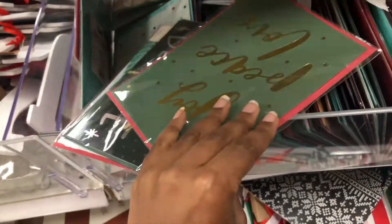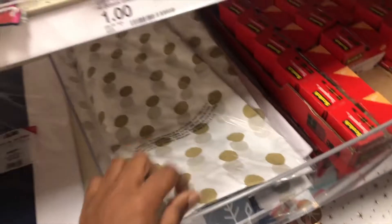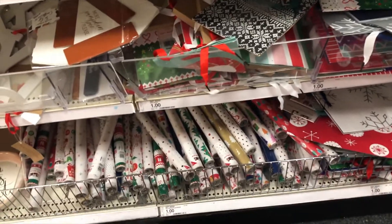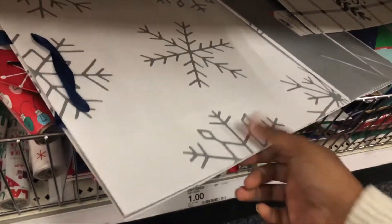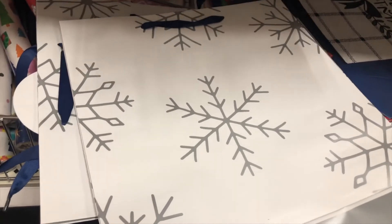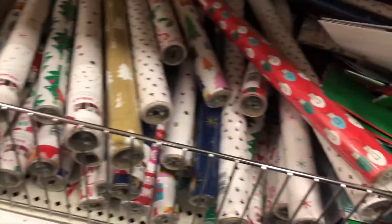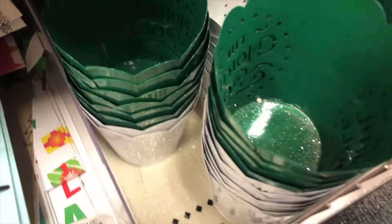They also have individual Christmas cards for a dollar. Then we have some gift wrap paper — they had really pretty ones, blue, white, and gold. There's even one where a doll is popping out of the box — really cute! Down here they have more bags, and these bags are actually only a dollar and a pretty decent size. The wrapping paper was also only a dollar, with really cute designs.